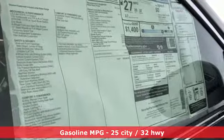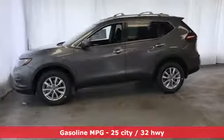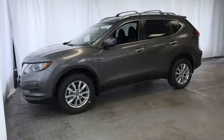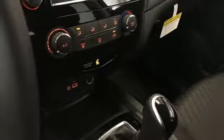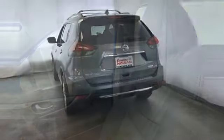It boasts an impressive list of features like these: streaming audio, power heated mirrors, leather steering wheel, wireless phone connectivity, manual tilting steering column, continuously variable automatic transmission, rear lift spoiler, gas pressurized shocks, and inline four-cylinder engine.